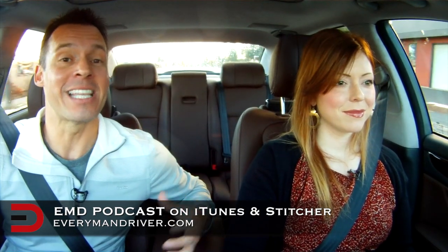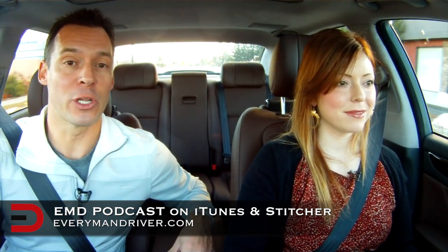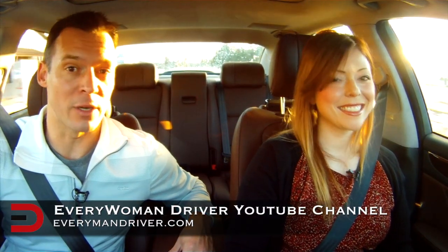A big thank you to Melissa, our Every Woman Driver, for her thoughts and impressions on the 2014 Hyundai Equus. To hear the full, detailed, extended version of this conversation, be sure to listen to the Everyman Driver podcast, now available on iTunes and Stitcher Smart Radio. And check her out on the Every Woman Driver YouTube channel.